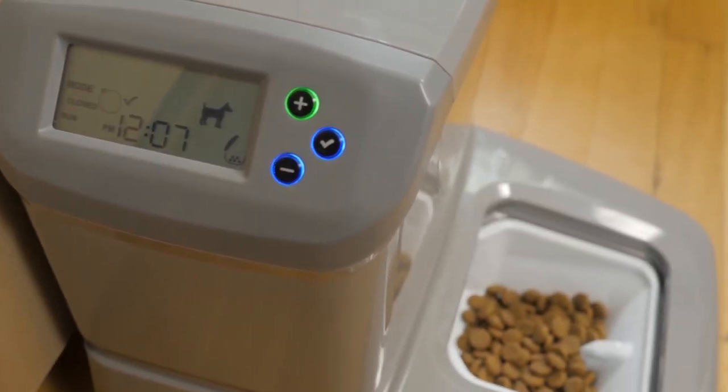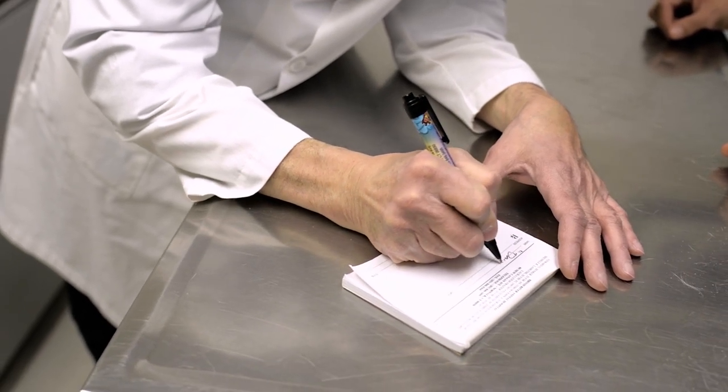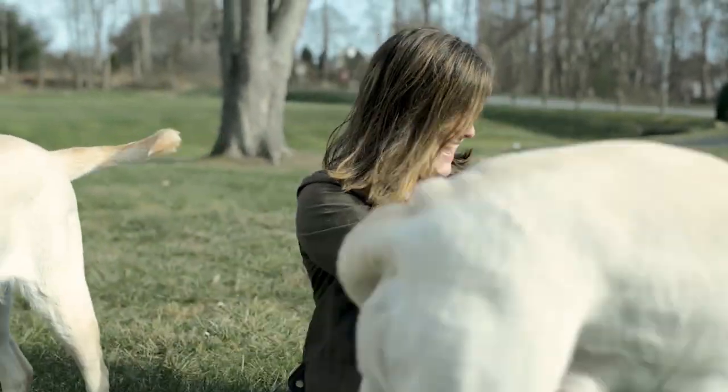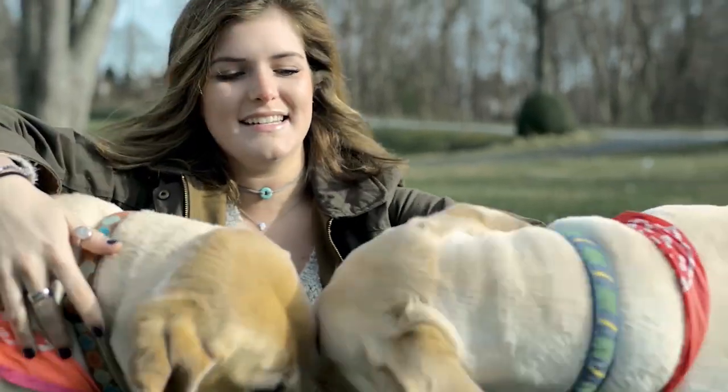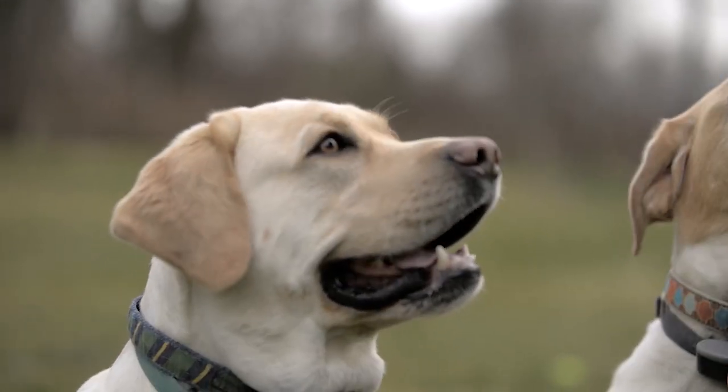The PortionPro Rx can be your key to a successful veterinarian-prescribed wellness and weight management program. This first-of-its-kind intelligent feeder is designed to reverse pet obesity, successfully feed therapeutic diets in a multi-pet home, and prevent obesity — enabling you to intervene before a pet gains weight, as well as after spaying or neutering to maintain optimal weight.